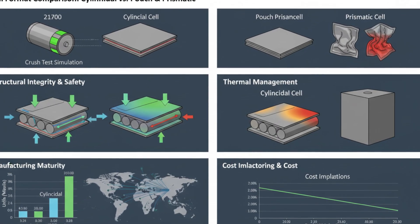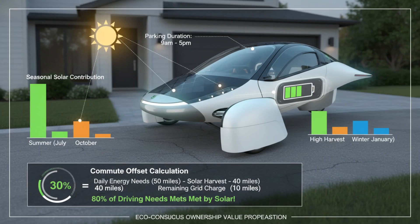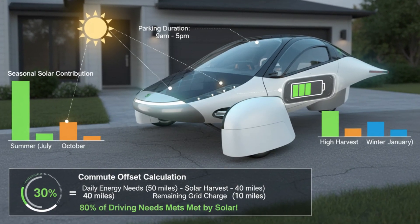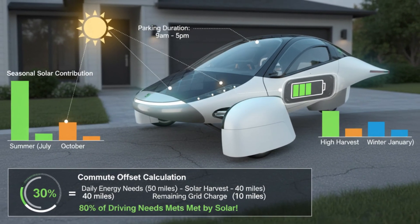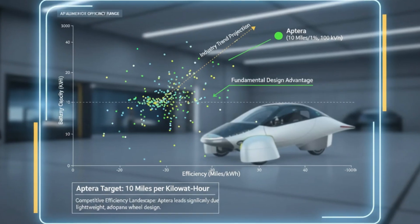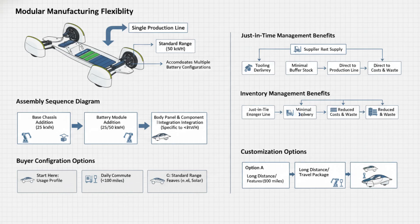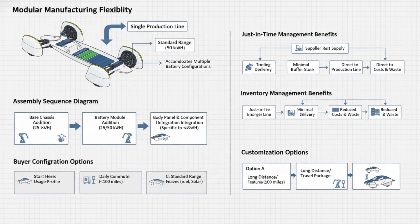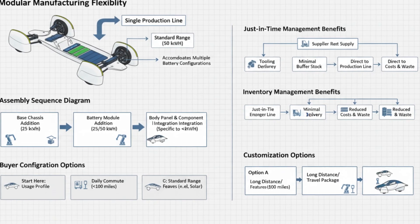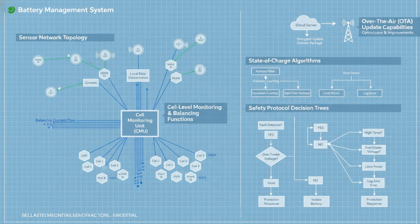Safety is built into the battery at the most fundamental level. Each cylindrical cell is encased in steel, offering physical containment that pouch-style cells simply don't provide. The spacing between cells isn't wasted volume — it's carefully engineered to manage heat and isolate failures. If a single cell were to experience thermal runaway, the design limits the ability for that event to spread, mirroring the philosophy used by manufacturers with strong safety records.